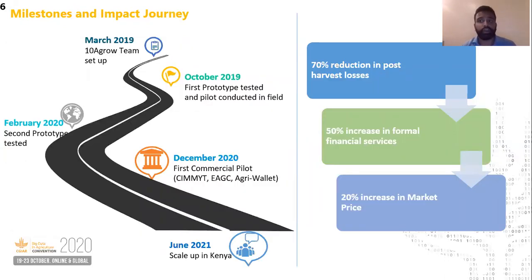We have already started working on these products, having created multiple prototypes and IoT devices. Through this grant, we hope to collaborate with CIMIT, who have a global database of quality parameters of maize and other grains.